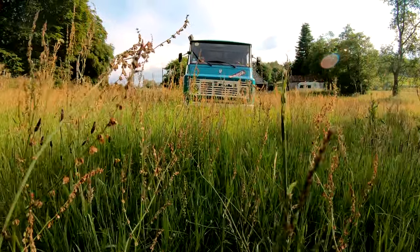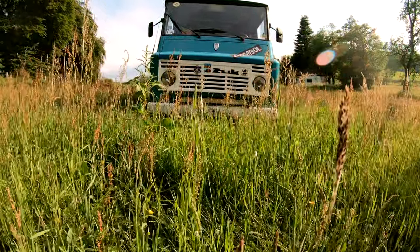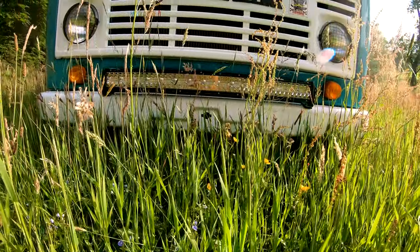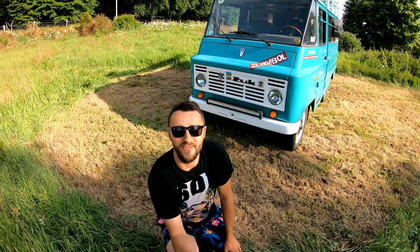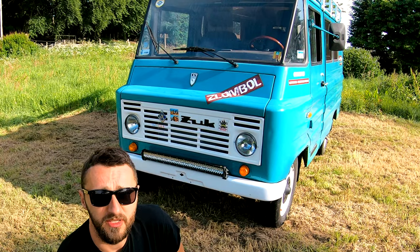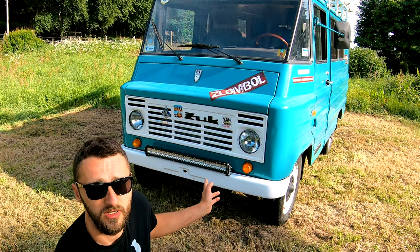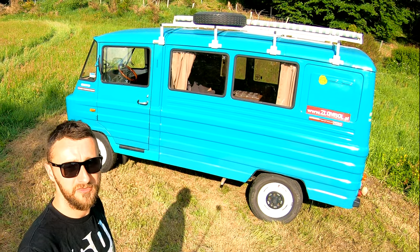This is a FSC Żuk in his natural environment — a Żuk in the wilderness. Hello Żuk fans everywhere, I'm Karol from UK Żuk, and this is the summary of my story building and restoring the classic van FSC Żuk. In English it's 'beetle,' so let's have a look.